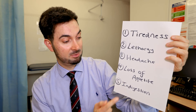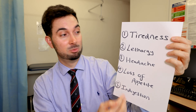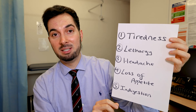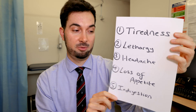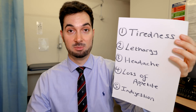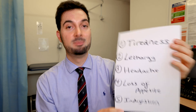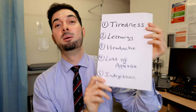If you're getting loss of appetite or indigestion without the other symptoms, I'd be more concerned about that and you should speak to a healthcare professional. Any loss of appetite or indigestion can be a sign of other things — for example cancer symptoms — so we need to take these seriously. The main symptoms of vitamin B12 deficiency are: tiredness, lethargy, headaches, loss of appetite, and indigestion.